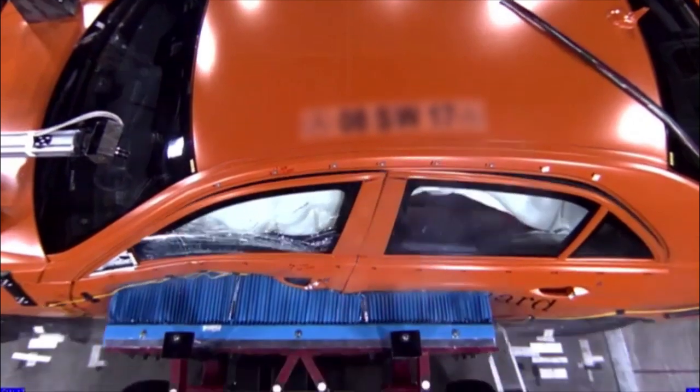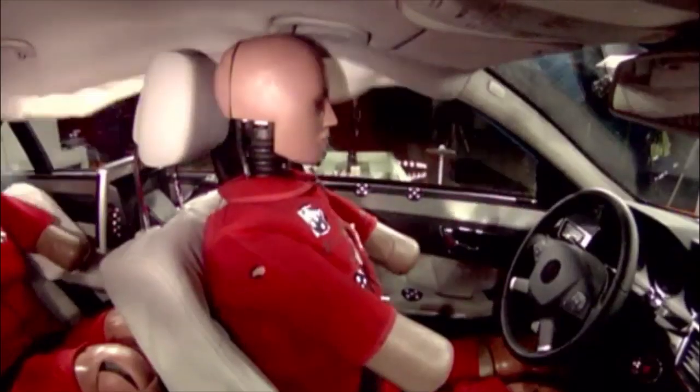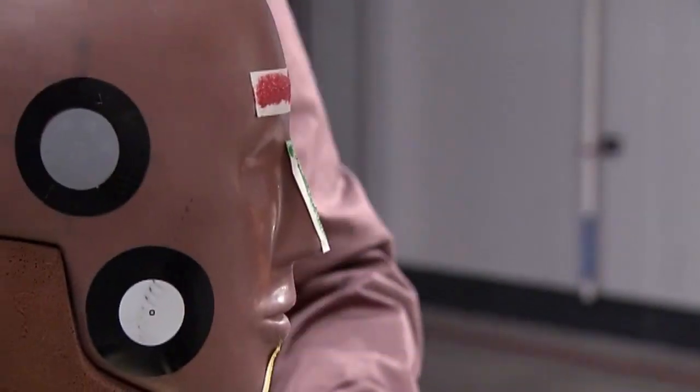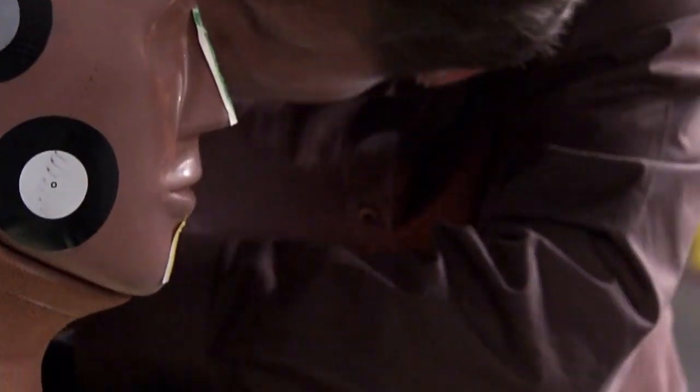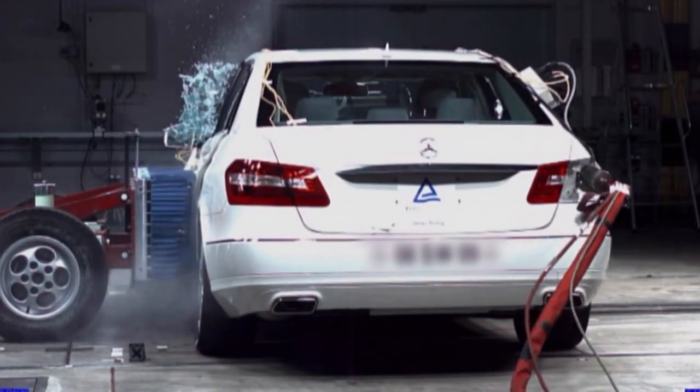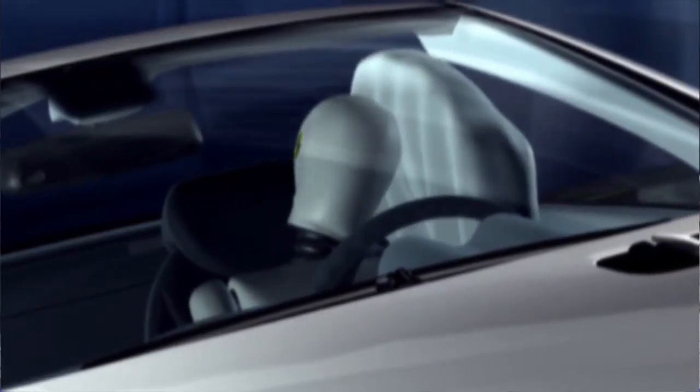In the 1990s, Mercedes-Benz introduced the first side-curtain airbags to cars and to SUVs. Since then, Mercedes-Benz has continued to lead the way in airbag innovations, such as separate pelvic airbags, head airbags for convertibles, and side curtains for the third row in SUVs.